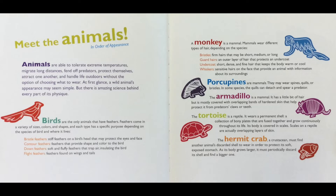A monkey is a mammal. Mammals wear different types of hair depending on the species. Bristles are firm hairs that may be short, medium, or long. Guard hairs form an outer layer of hair that protects an undercoat. The undercoat is short, dense, and fine hair that keeps the body warm or cool. Whiskers are sensitive hair on the face that provide an animal with information about its surroundings.